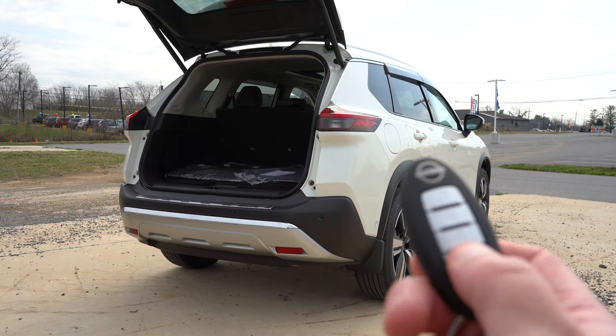For safety, the 2022 Rogue earned an IIHS Top Safety Pick+ designation — the highest given by IIHS. Standard safety features across all trims include front, side, and curtain airbags, driver and passenger knee airbags, LATCH for rear car seats, rear child door locks, tire pressure monitoring, forward collision warning, autonomous emergency braking with pedestrian detection, lane departure warning, blind spot monitoring with rear cross-traffic alert, rear parking sensors, reverse automatic braking, high beam assist, and a driver attention monitoring system. The SV and up add adaptive cruise control, and the Platinum adds front, rear, and side sonar plus traffic sign recognition.